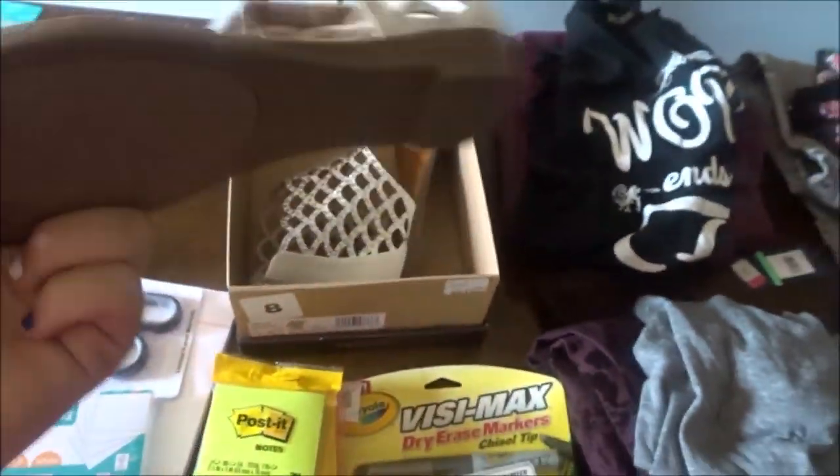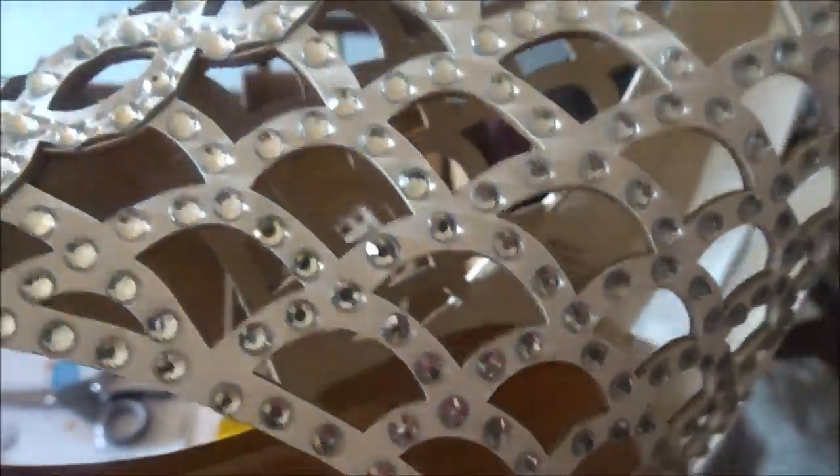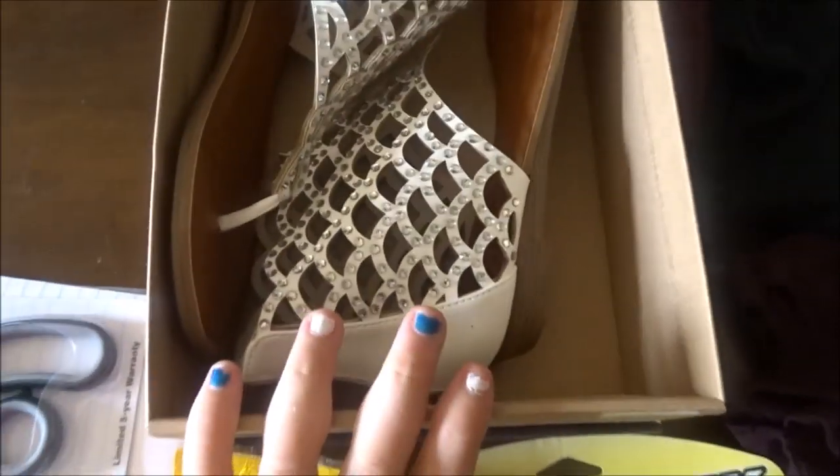I've got these sandals with these jewels all over them, if you guys can see. And they are really cute.